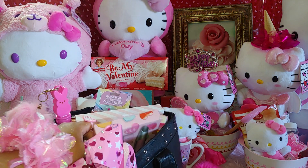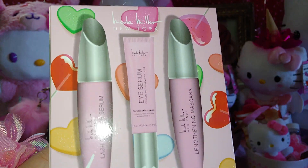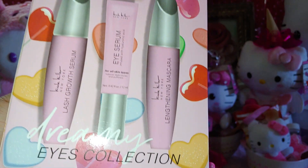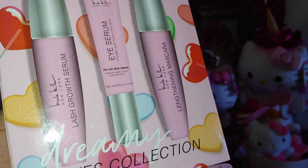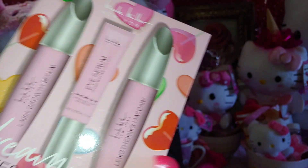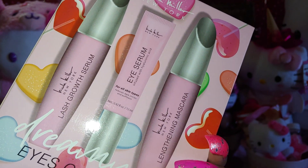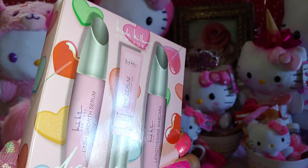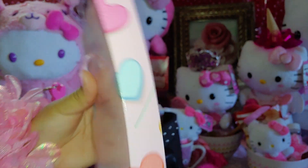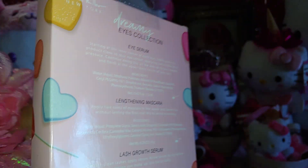I also have this mascara set by Nicole Miller with all these rainbow lollipops — really colorful clear lollipops. It's the Dreamy Eyes Collection with cotton candy pink packaging, including a mascara, eye serum, and lash growth serum. They're just sugary sweet packaging with sweets on the side and back too. This is from Ross for $6.99.